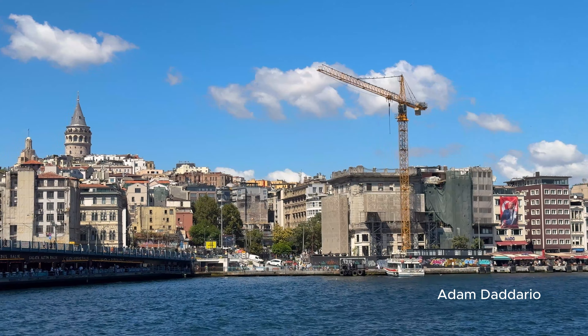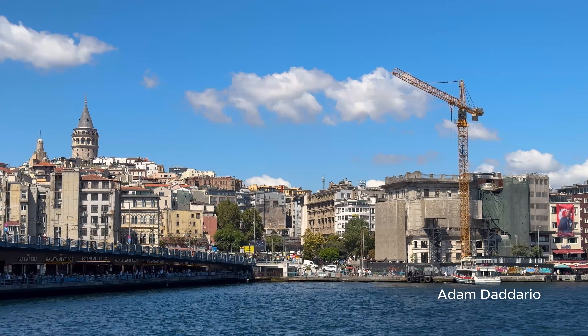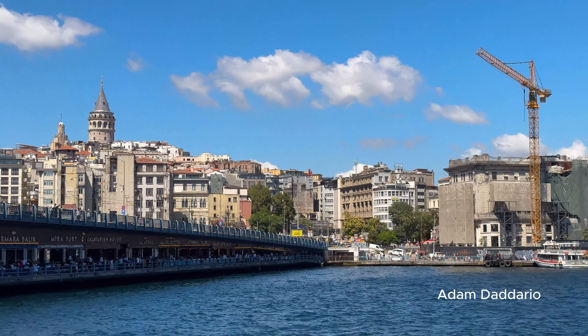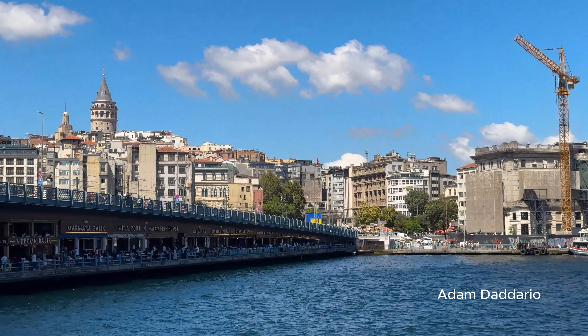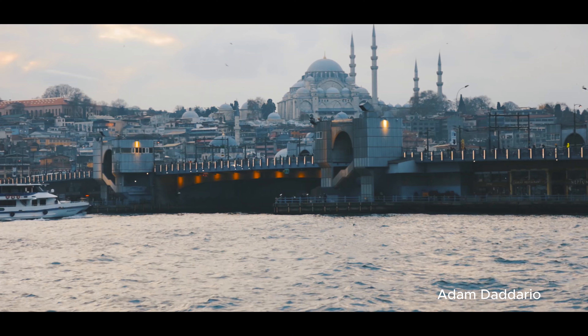Farewell dinner in Beyoglu. Return to the European side for a final dinner in Beyoglu. End your journey with a meal at a rooftop restaurant with panoramic views of Istanbul. Savor your favorite dishes one last time as you toast to an unforgettable adventure.